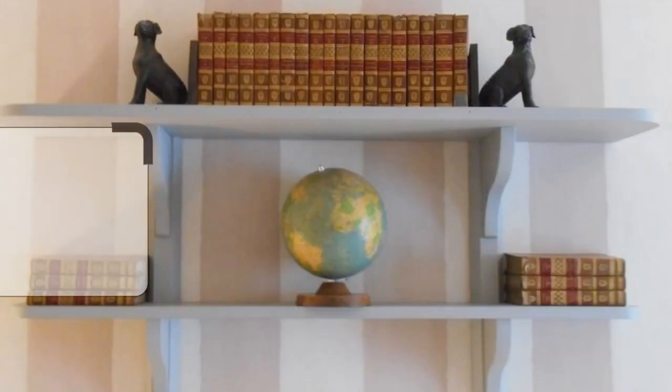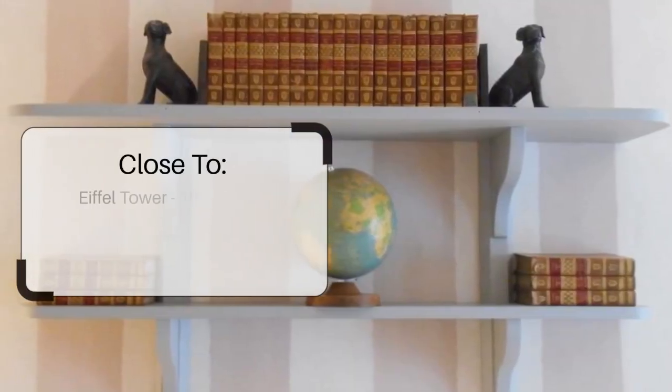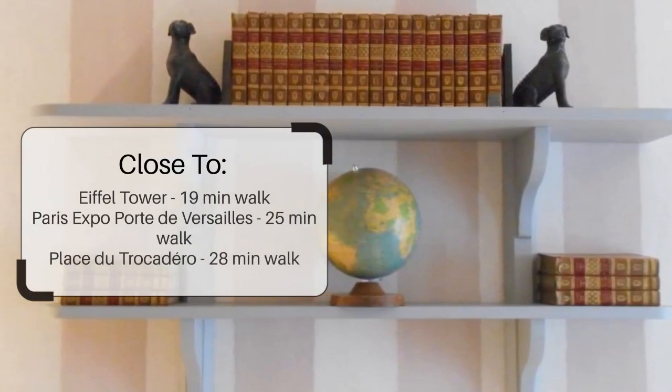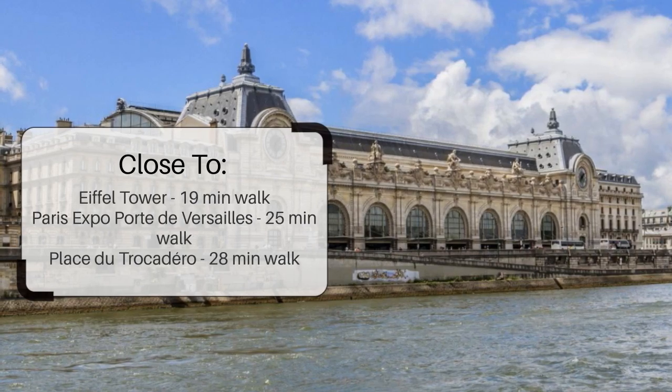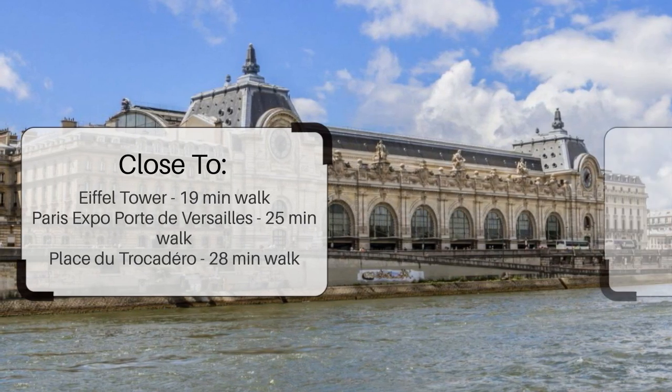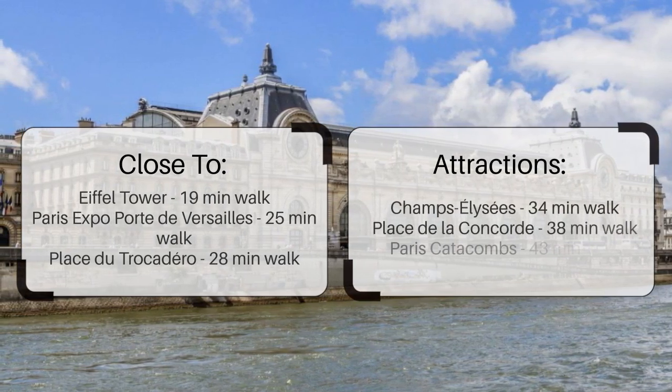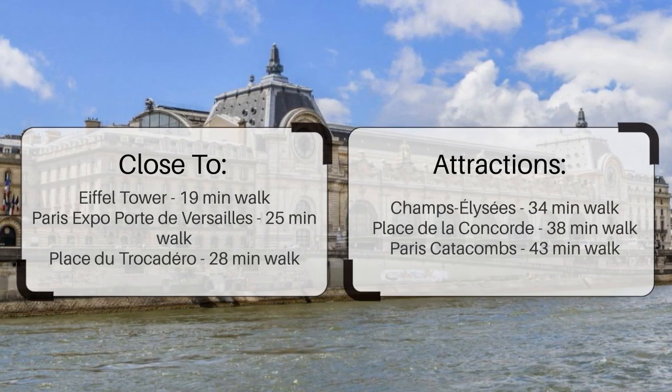It has a pretty good location. It's pretty close to the Eiffel Tower — 19 minutes walk, Paris Expo Port de Versailles — 25 minutes walk, Place du Trocadero — 28 minutes walk, and also close to attractions like Champs-Élysées — 34 minutes walk, Place de la Concorde — 38 minutes walk, and Paris Catacombs — 43 minutes walk.